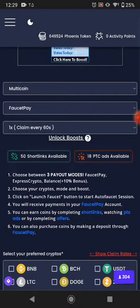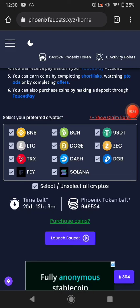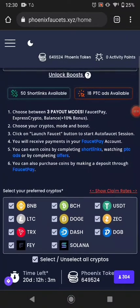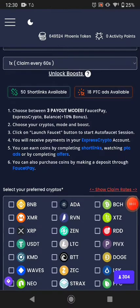You will be receiving your payment to FaucetPay — this is all the available cryptocurrencies, so you can click it and just click launch. But I didn't know if this website pays you in FaucetPay or not, because I couldn't find where to put my FaucetPay email address.